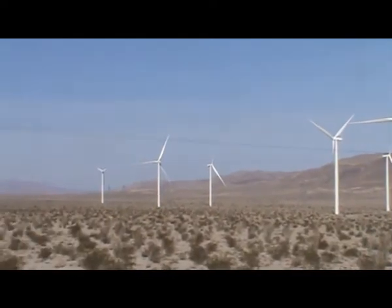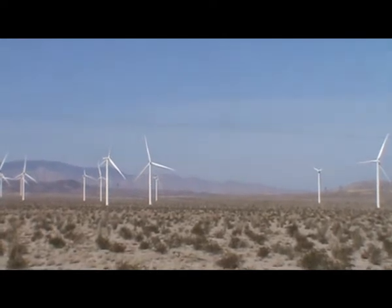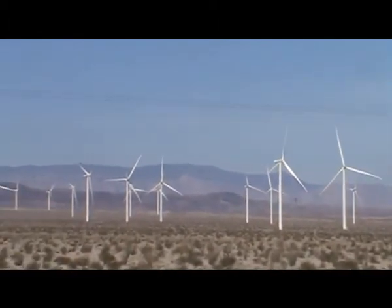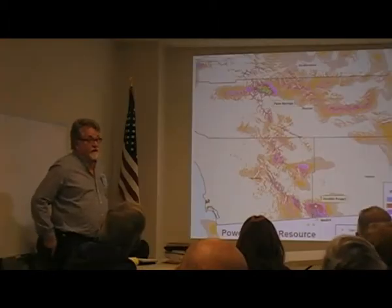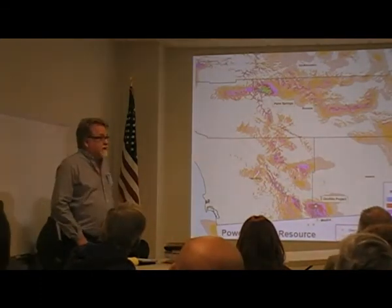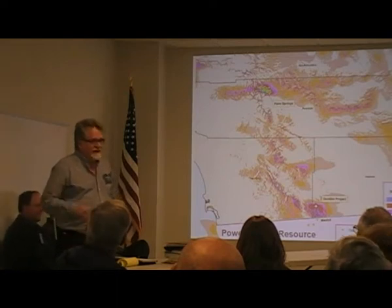At a local town meeting here with Pattern Energy at the early stages of this project being approved, Pattern Energy's John Calloway started off the meeting by saying something along the lines of: everybody wants to know why we are in Ocotillo. I wanted to first of all address the question — I think a fundamental question — why here? Why in Ocotillo?